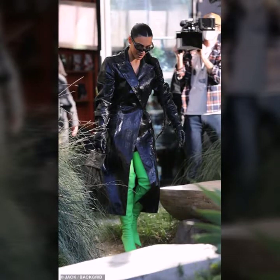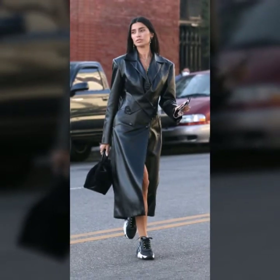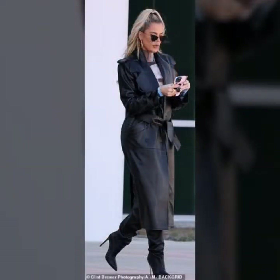Hey guys, how are you? I hope you are fine and doing well. This is me, Asia, and welcome to my YouTube channel Asia Fashion Vlog. Today I will show you in this video a very stylish and very beautiful collection.